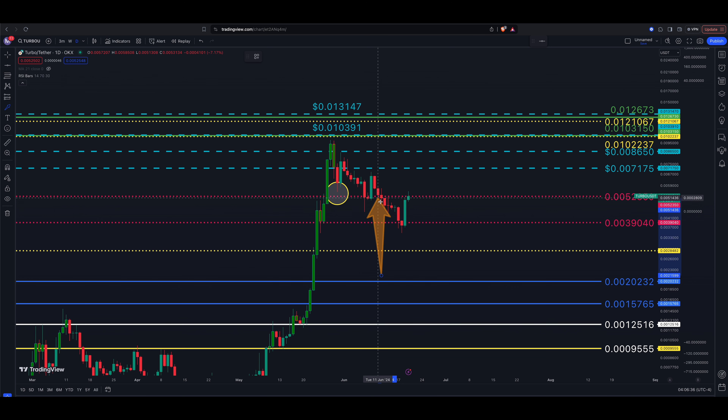What's going on guys, welcome back to the channel. It is the 20th of June. We're going to take a look at Turbo this morning. Ticker symbol is TURBOUSDT — this is the Turbo/Tether pair on a daily chart. Price data is from OKX on TradingView.com.